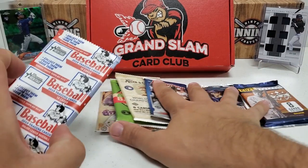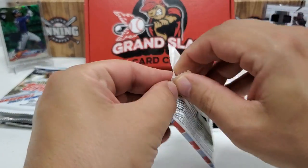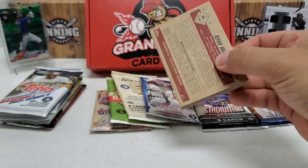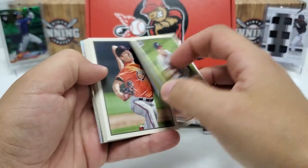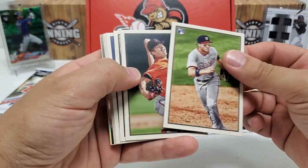I think I'll do the Bowman Heritage next — kind of transitions us since we just did Heritage. I'm going to do Bowman Heritage, then move on to Bowman after this, to keep everything in an order. All right, so we start here — nice rookie right off the bat. I didn't even recognize Carter Kieboom because I forgot what year we were in. We're in 2019 — that's what was throwing me off.